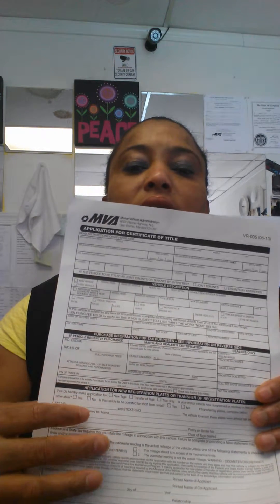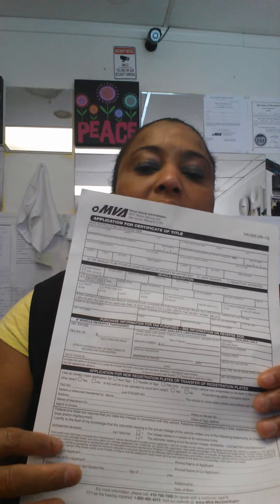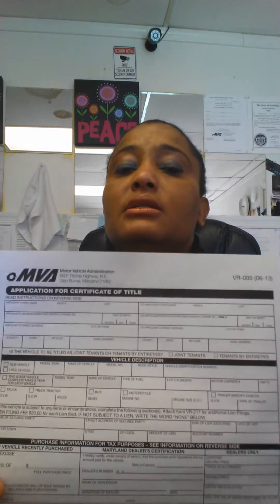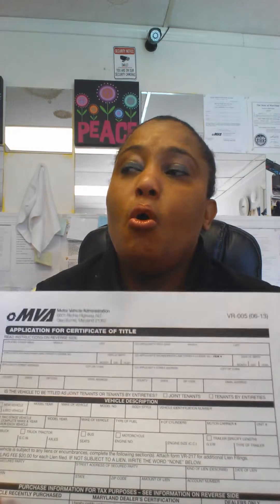Over here you put your insurance information. If you're getting new tags and title and you have the inspection, you indicate that here. Then you print your name and sign. Once you fill this out completely along with a copy of your driver's license, I will forward and email the information to the MVA. This is going to be a two-step process — you go home after dropping off the paperwork because it takes three to four hours, sometimes up to five hours depending on their workload.